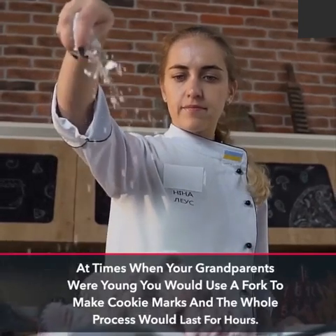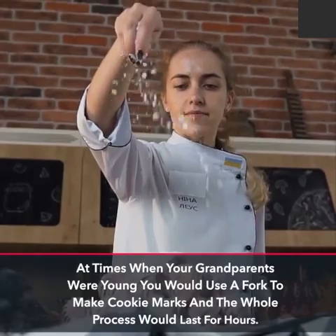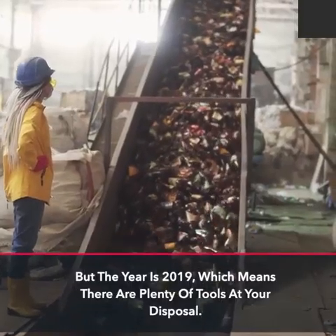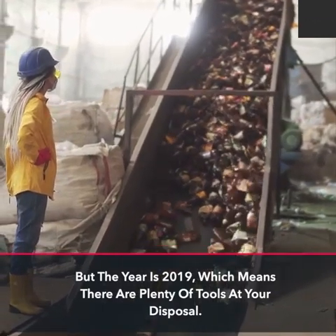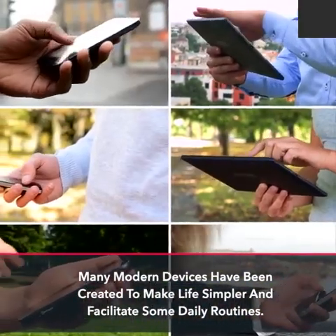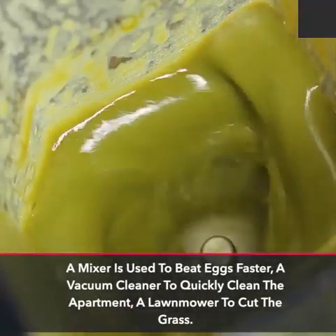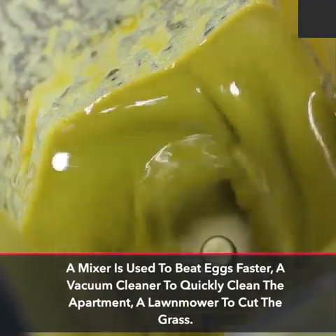At times when your grandparents were young you would use a fork to make cookie marks and the whole process would last for hours. But the year is 2019, which means there are plenty of tools at your disposal. Many modern devices have been created to make life simpler and facilitate some daily routines. A mixer is used to beat eggs faster, a vacuum cleaner to quickly clean the apartment, a lawn mower to cut the grass.